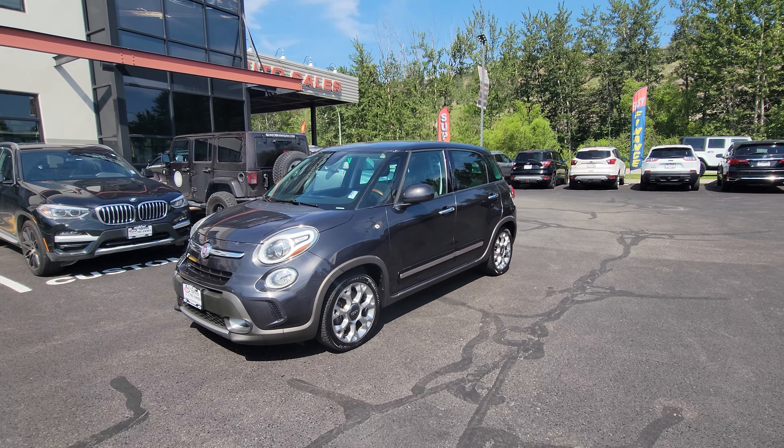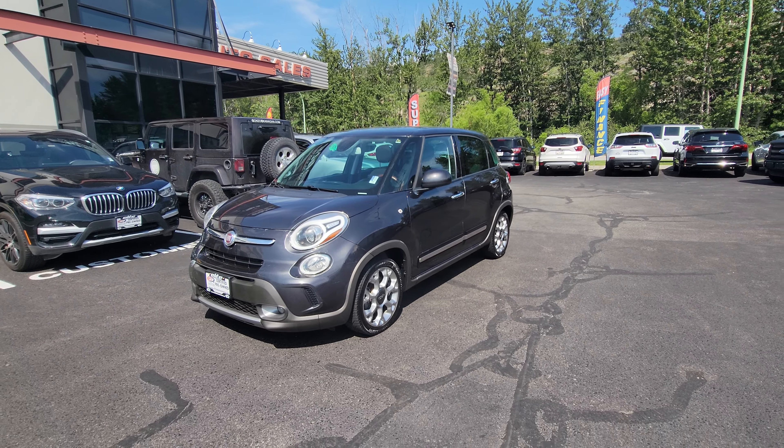Hi everybody, Jason Lilla here with Elite Auto. Today we're looking at our 2015 Fiat 500L — great on fuel, lots of room, and good to go. Ready for viewing and test drive.